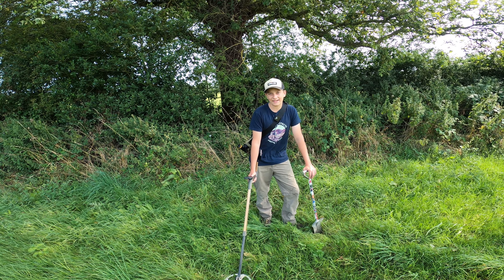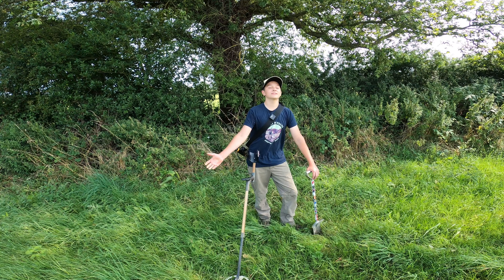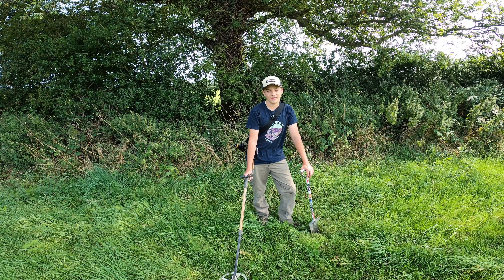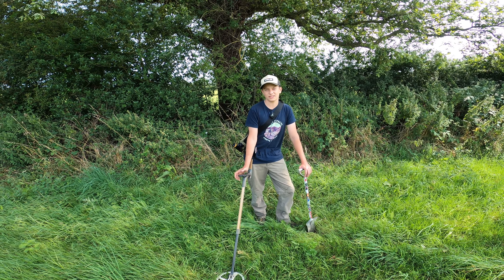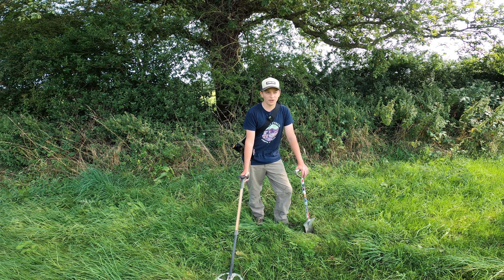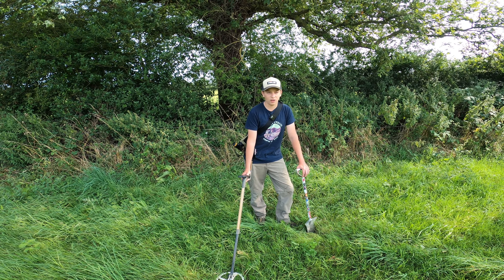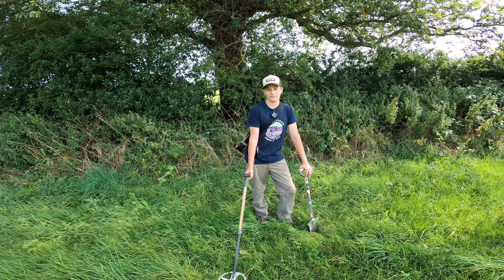Hello everybody and welcome back to my channel. Today I've got a lovely video for you all. I'm out in the beautiful Hampshire countryside on a lovely hot 25-degree day. We decided to come out just for an afternoon session because it was so hot this morning. We're going on a permission that we've done quite a few times but it's one of our favorites — we've had loads of hammers off here, early milled silver, loads of medieval artifacts, a couple of Roman coins. It's an amazing permission.